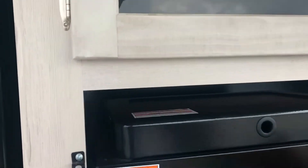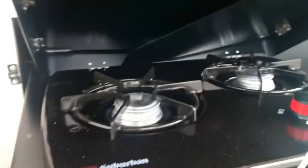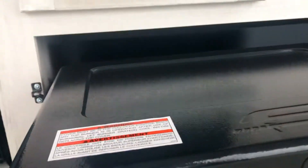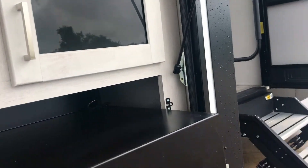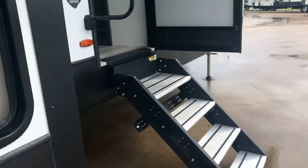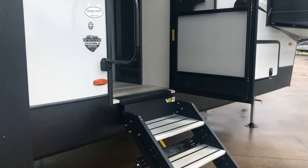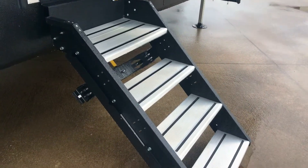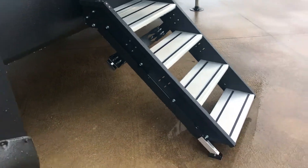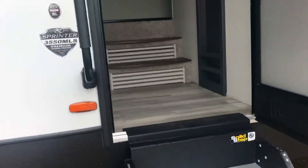The outdoor kitchen has a cooktop and a fridge to keep your beverages, plus nice storage. If you like to cook, this really is a nice unit for you. You can see these solid steps — they call them the solid step, and they really are solid. They're wider than most other RV steps and there's a big handrail too.